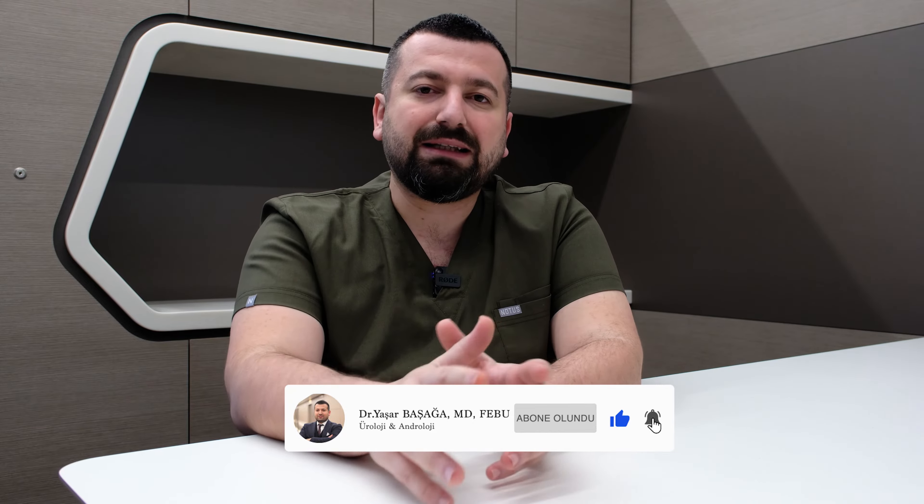Hello everybody. This is Dr. Yaşar Başak talking. I'm a doctor of urology and andrology, based in Istanbul, Turkey.